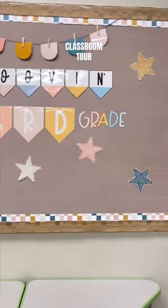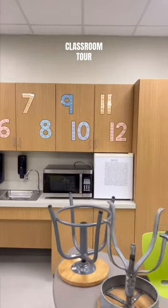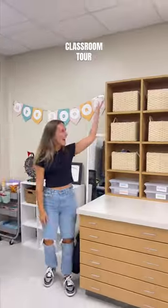But for now it looks cute to start the year. Then we have the area where my students turn in their work and some extra supply storage. I also have all of my cabinets, which I labeled with these multiplication numbers.